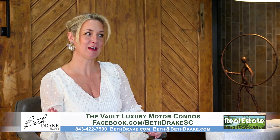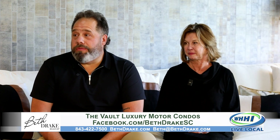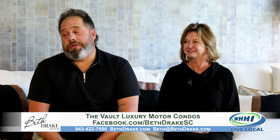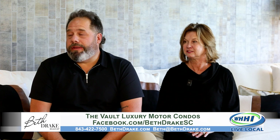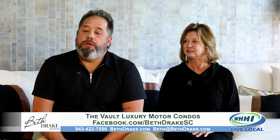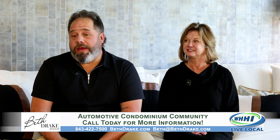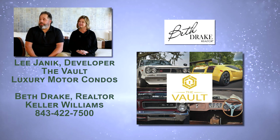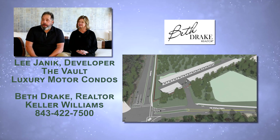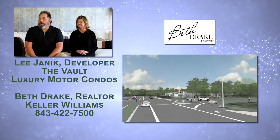The Vault is a luxury motor condominium. You have some already in Mount Pleasant and now you're coming to Hilton Head. Tell us what this is all about. We are private storage communities for luxury vehicle collectors — that kind of sums it up. A lot of people ask what The Vault is, and that's how we boil it down. We're communities for guys or ladies that have expensive toys. We're private, we're gated, and we're a storage facility — but not the typical storage facility. We're large format; we start at a thousand square feet.